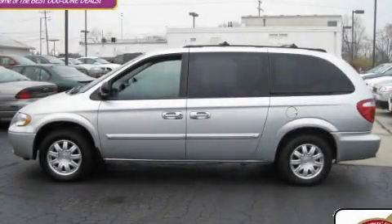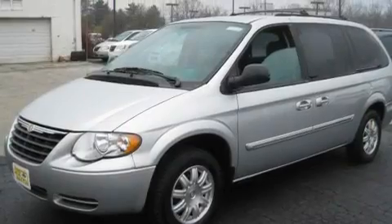This is a 2006 Chrysler Town & Country, the vehicle with enough space for you and yours.